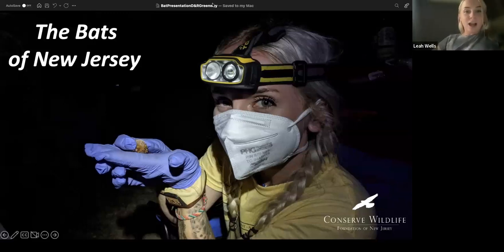My name is Leah, and I'm a wildlife biologist with the Conserve Wildlife Foundation of New Jersey. I started working with bats in 2018 as an intern with one of my professors at Rutgers University. In 2019, Conserve Wildlife hired me as an intern, and the following year I got hired on as part of their staff. Today I'm going to be talking about the bats of New Jersey.